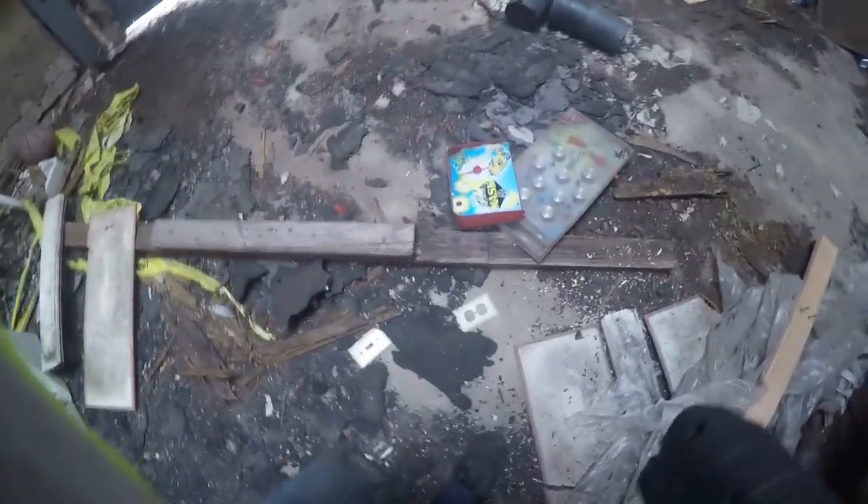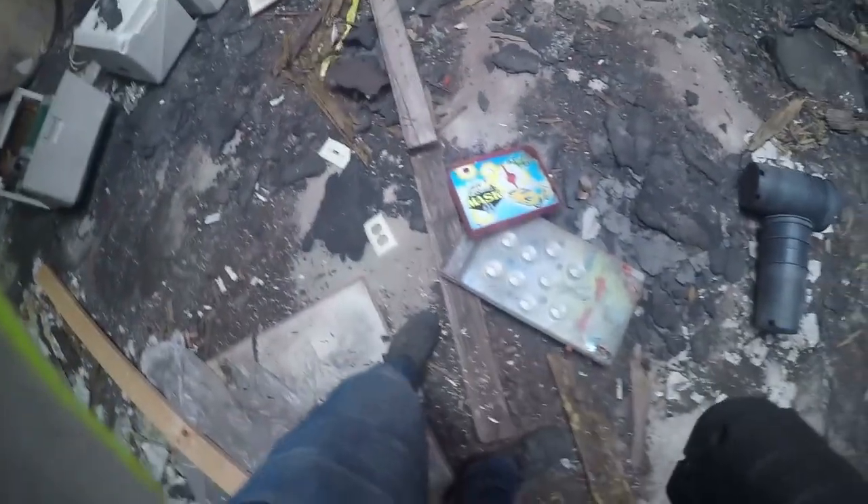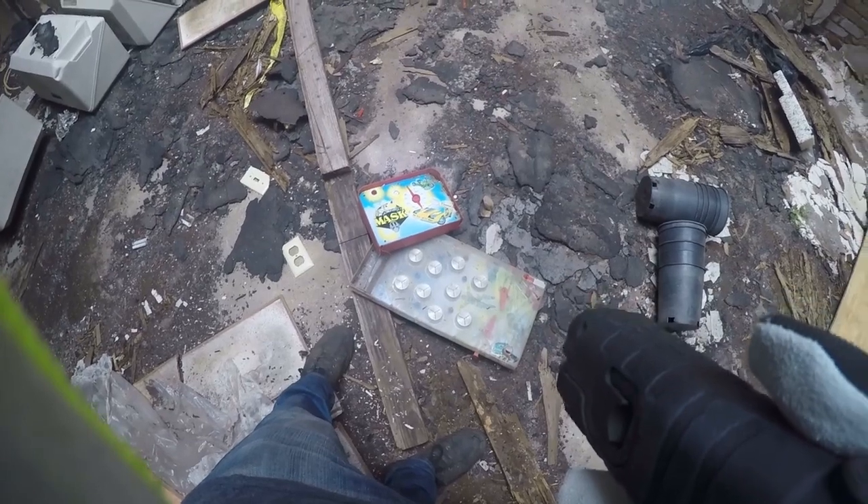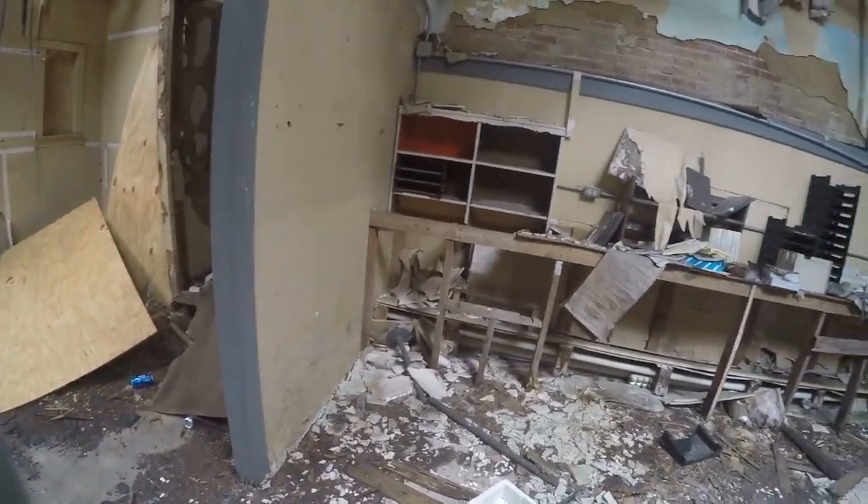This is cool. Unfortunately it's all destroyed. Look at that Camaro with freaking gullwing doors and everything — that's super cool. Not seeing anything that's not going to go in the dumpster, so as soon as the dumpster gets here we will start filling it.